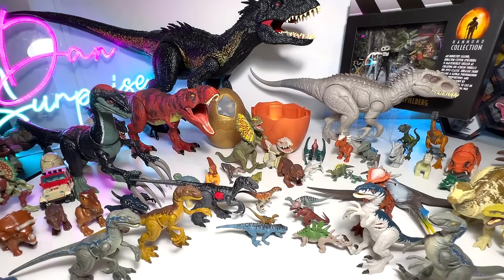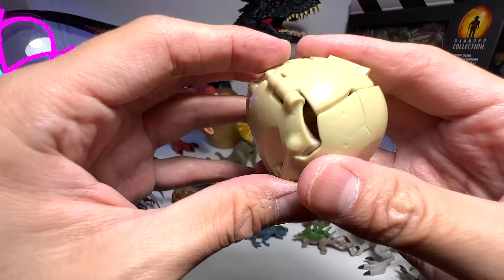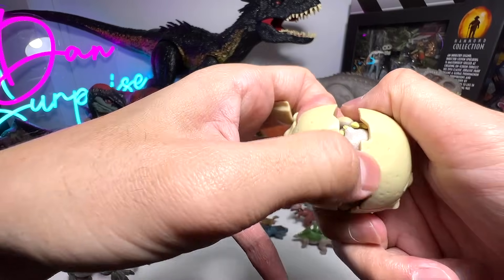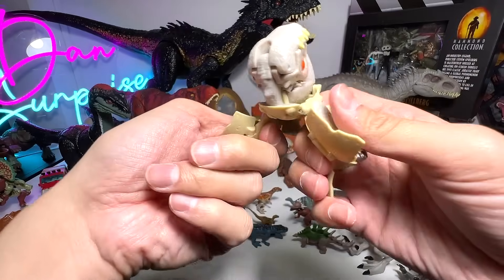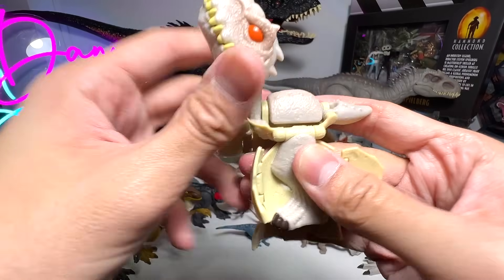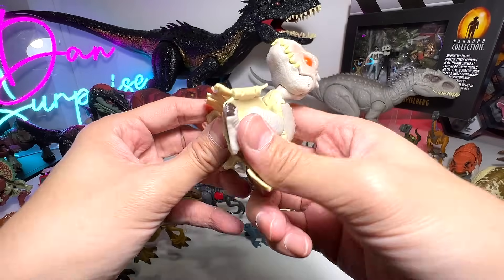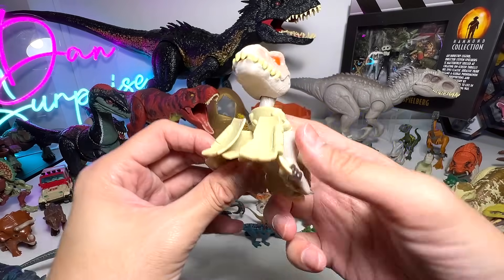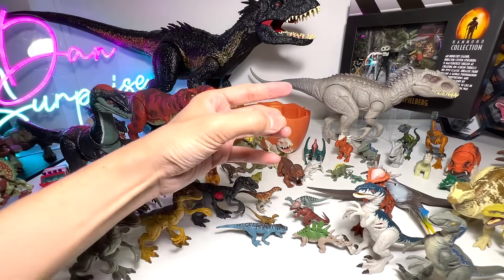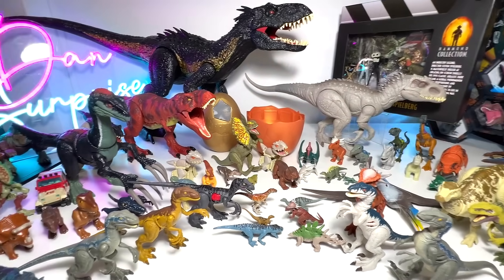Let's move on to the next one. Let's transform another egg. You have to rotate the body right here — rotate it this way — and you get a beautiful Indominus Rex! Beautiful stuff. For the Indominus Rex, I have two of them. I didn't even realize I brought two. Let's see what else we've got.